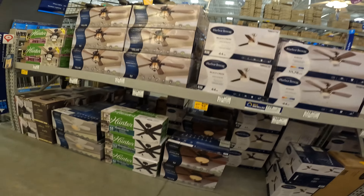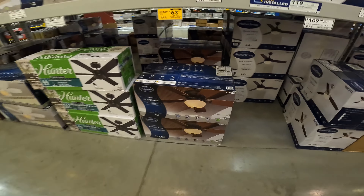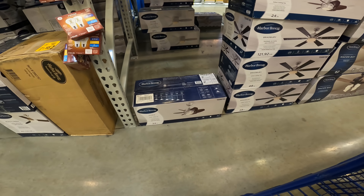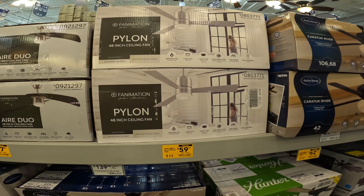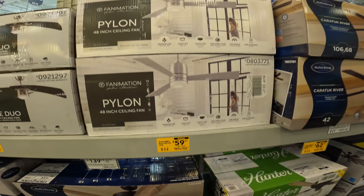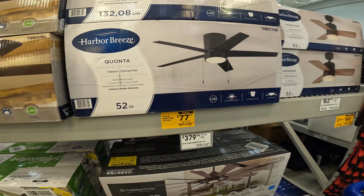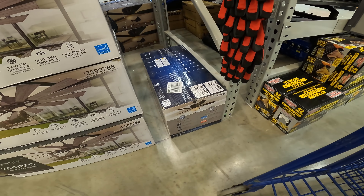LED area light. Maybe the middle of winter right now, but all of this is dropping. $63 for the 52-inch Blake bronze fan, $69 for the 24-inch Gaskin LED light, the Air Duo for $77 down from $160, Pylon 48-inch down to $59.47, the Hunter to $62.97, $130 down to $77 for the Guantza, $72 down to $60 on the 44-inch Sage Cove.